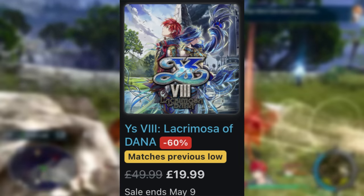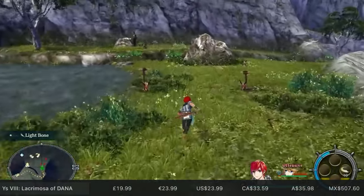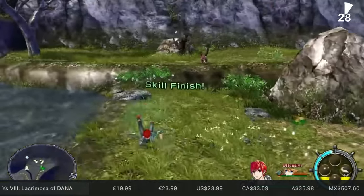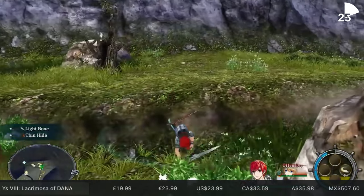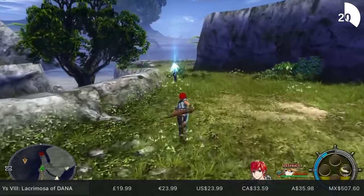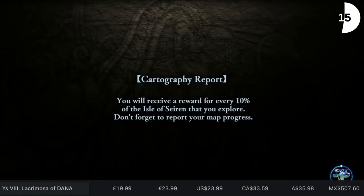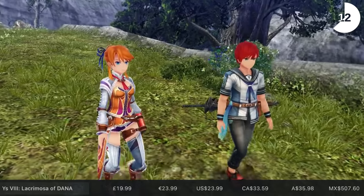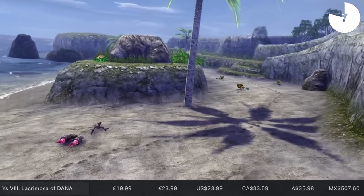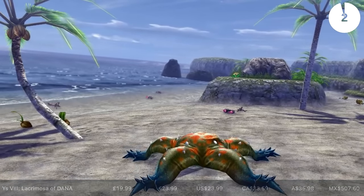Ys VIII: Lacrimosa of Dana was critically acclaimed across the board. There is a sequel, number 9, that's also done quite well on other consoles and it's coming to Switch quite soon. This is an action RPG set on a small island where you can build up your base and find other survivors to join you. It has a brilliant story — probably one of its best aspects. But it also has dinosaurs. The Switch version runs really well. It's quite a hefty download at 14.7 gigs, but you're looking at over 70 hours if you want to do absolutely everything. It's probably one of my favourite games on the Nintendo Switch. That sale goes on until May the 9th.